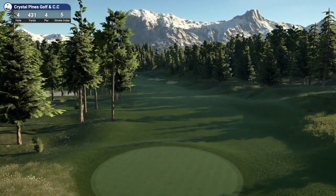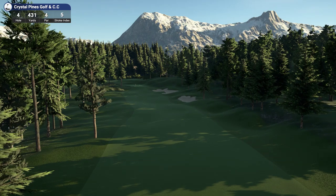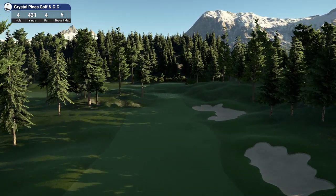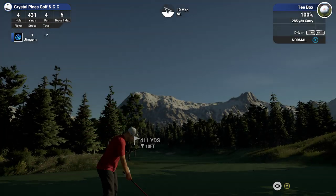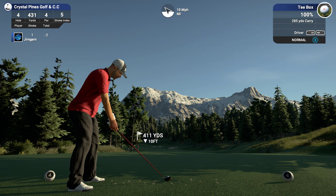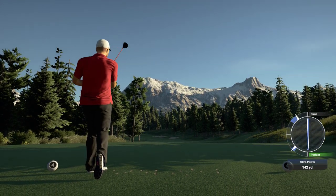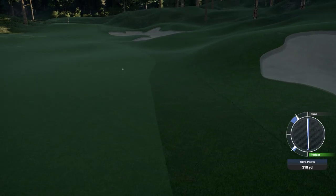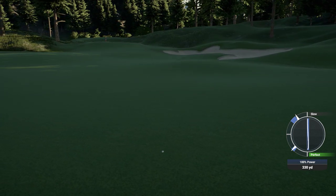Okay, hole 4, 431 yards, par 4, stroke index 5. I like the sort of terrain work he's done on the fairway here — I don't like flat fairways, I do like it when they put these little undulations and bumps in the fairway. Okay, 10 miles an hour wind — we have a tailwind here, so this is going to help us. Oh, not when you hit it slow! Come on, kick to the left — oh yes, nice big kick! That puts us right in the middle of the fairway, 330 yards drive.